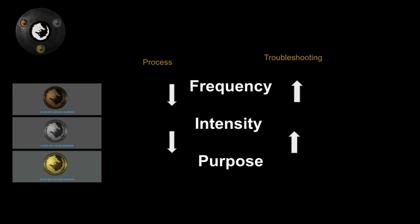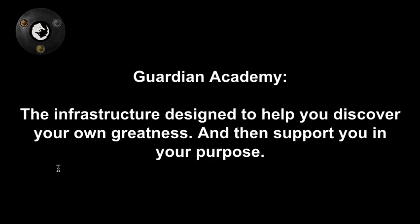That's our structure. It's unique, it's different, but that's exactly the point. Frequency, intensity, purpose — this is the way that we do it, and only we can do it because of the unique perspectives and connections that we have. And if the structure doesn't fit, that's okay. All the content is free — you can take this, chew on it, disregard it entirely if you want. The Guardian Academy is just infrastructure designed to help you discover your own greatness. It doesn't put anything in you; it teaches you methods for teasing out what is already inside of you.